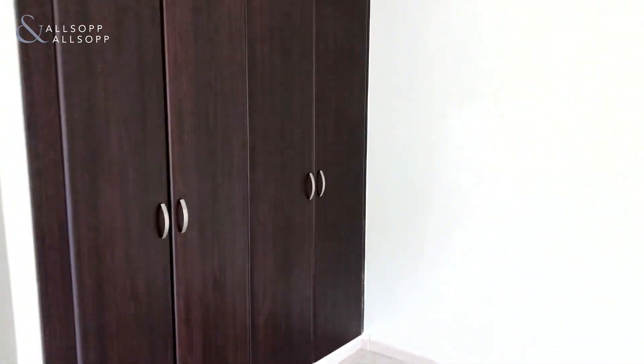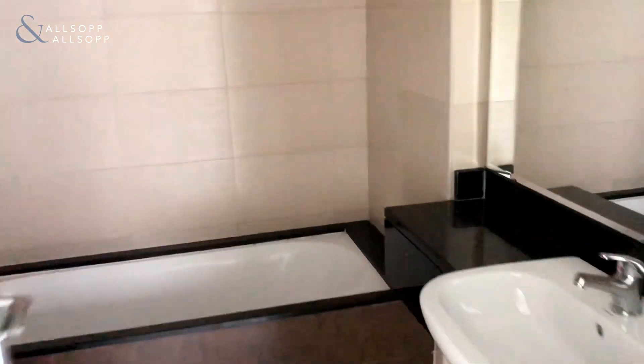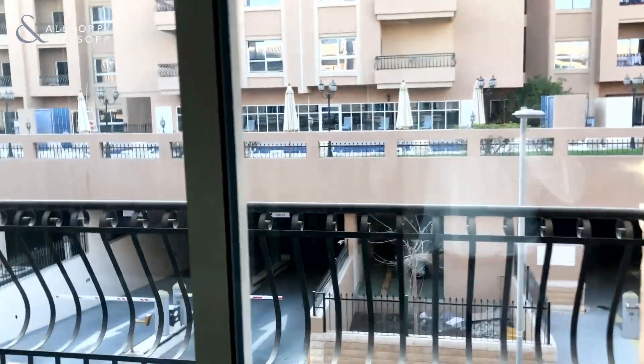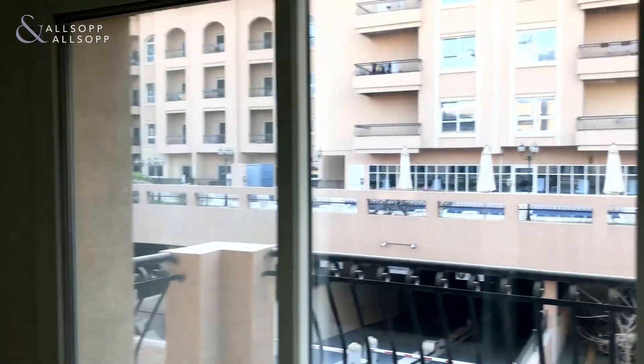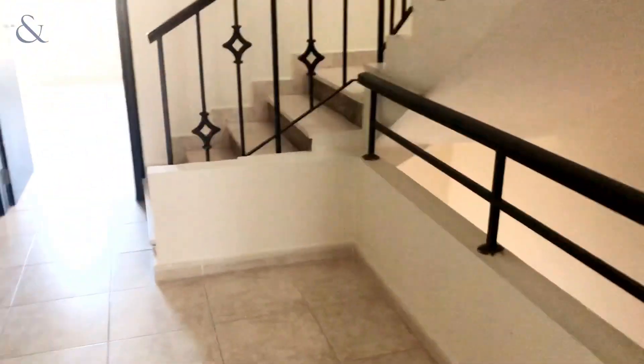The first bedroom is to your left as you get to the landing. It comes with tons of space, tons of storage — can easily fit a huge bed in here. Ensuite with bath, overhead shower, toilet, and bidet. There's a sink here, and you've got a lovely view of Diamond Views 2 apartments and the swimming pool side.